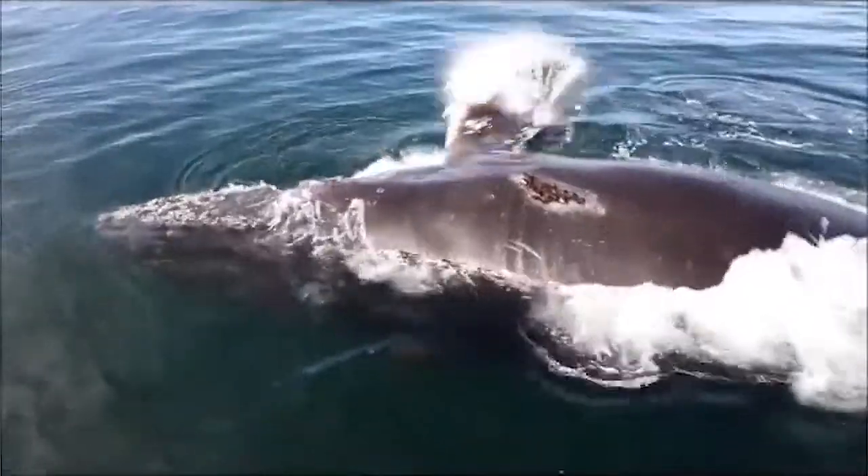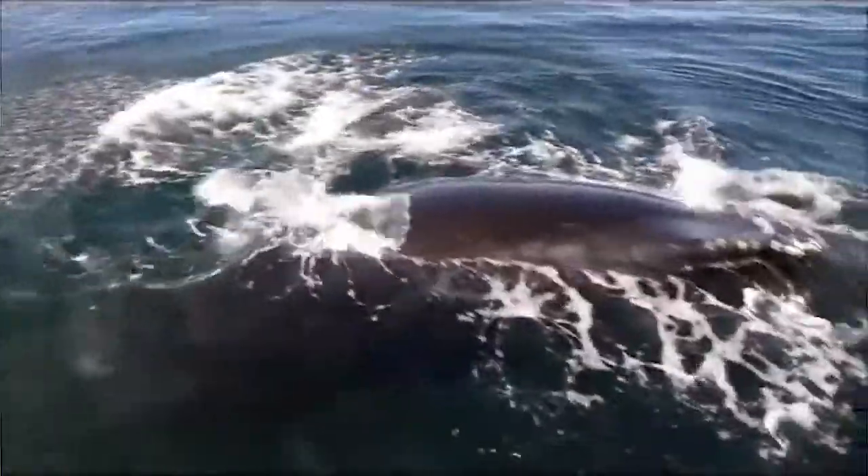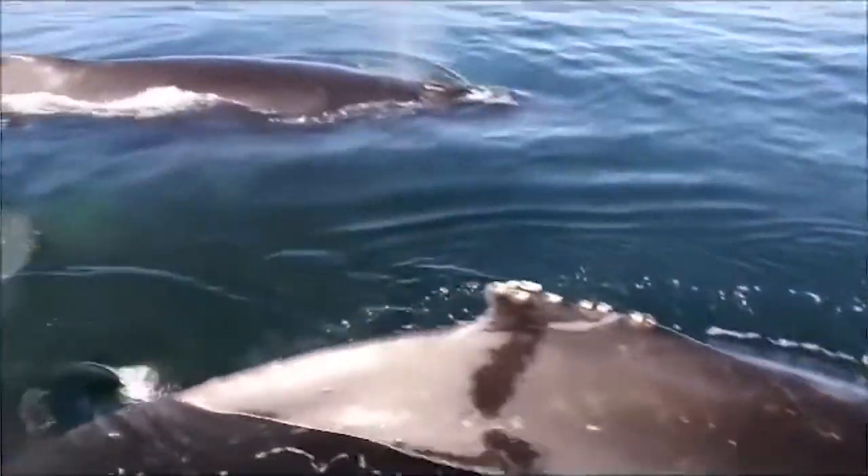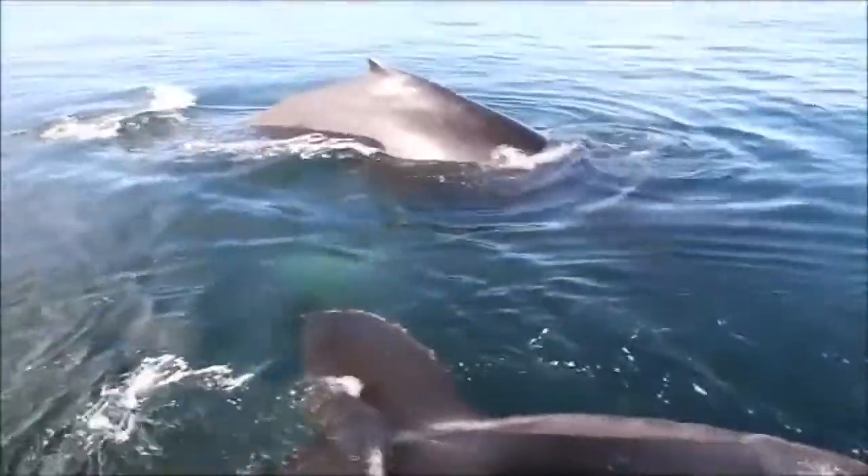Each different type of animal that can be studied with our Wildbook software and exposed through Wild.me has a different way of being uniquely identified. For whales, it can be the patterning on the fluke.